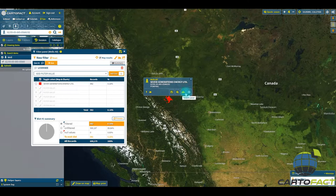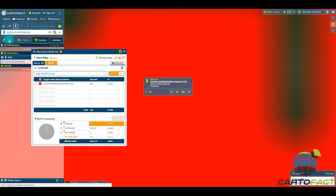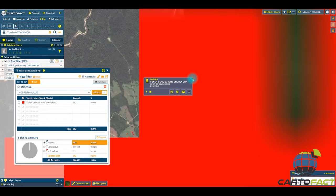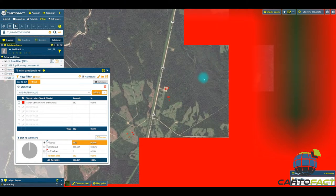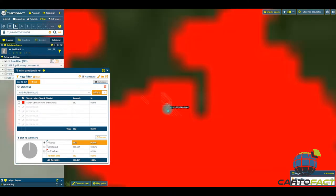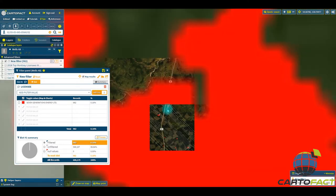So there's the well — you can zoom into it. We'll also add the trajectories for these wells. And we can see the well pad and how the wells have been developed.